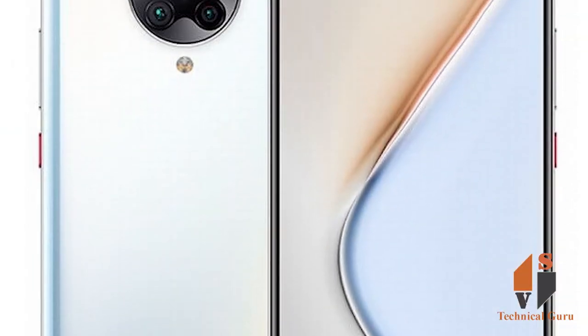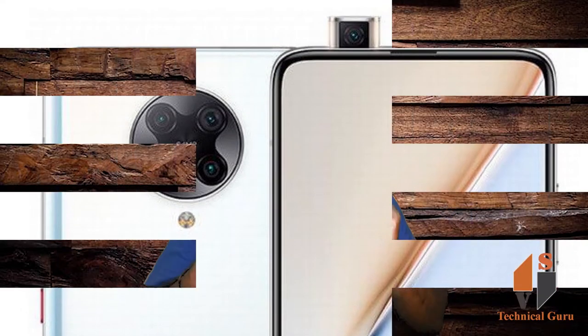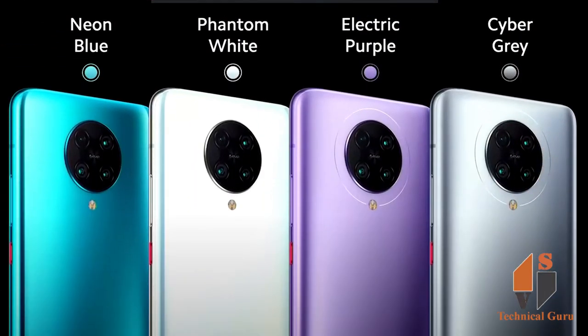The phone will be available for purchase globally starting today on Gear-based AliExpress, and will soon be available on Amazon, Shopee, Poco.net and more. Poco F2 Pro comes in four color variants: Neon Blue, Phantom White, Electric Purple and Cyber Gray.